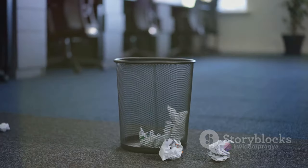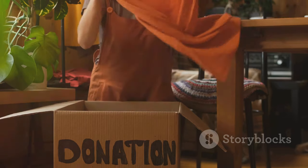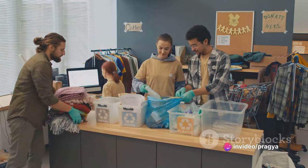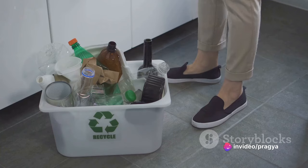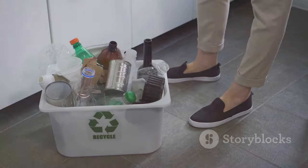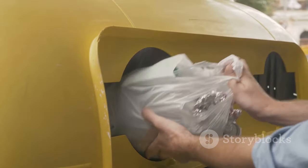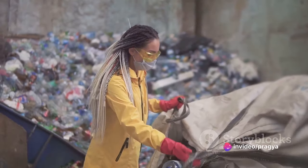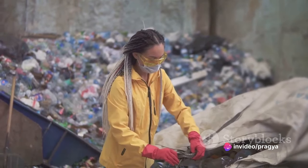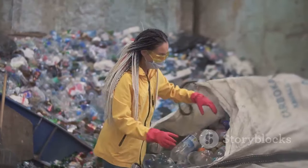Now let's talk about responsible donation and recycling. When you come across items you no longer need, consider if they could be useful to someone else. Many charities will gladly accept gently used items. For those things that can't be donated, recycling is often a viable option. Always try to dispose of items in a responsible manner that minimizes harm to the environment. Remember, decluttering is not just about throwing things away — it's about making conscious decisions to create a more organized and clutter-free life.